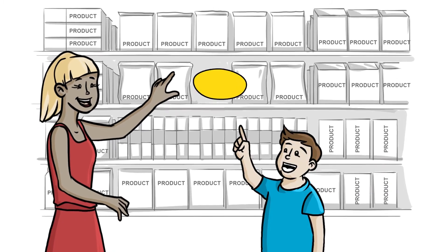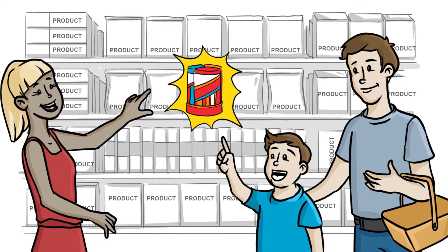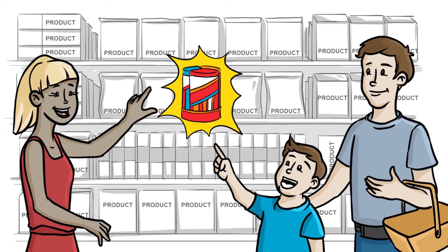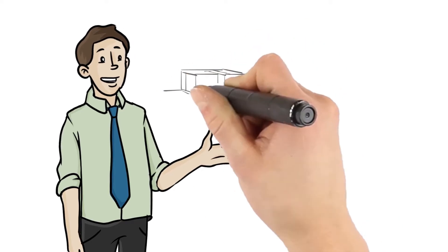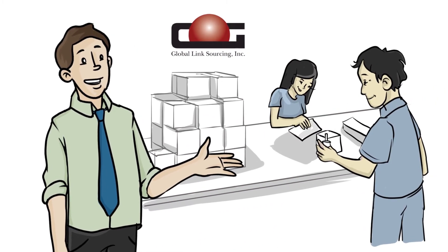The big brands know it. Good packaging can make a big difference in how popular or unpopular a product becomes in the marketplace. And we know it too. And that's why we've made Global Link Sourcing your one-stop shop for packaging.